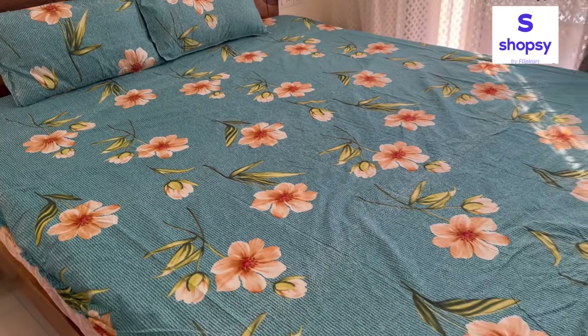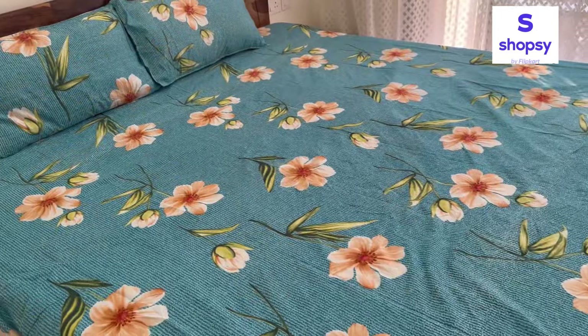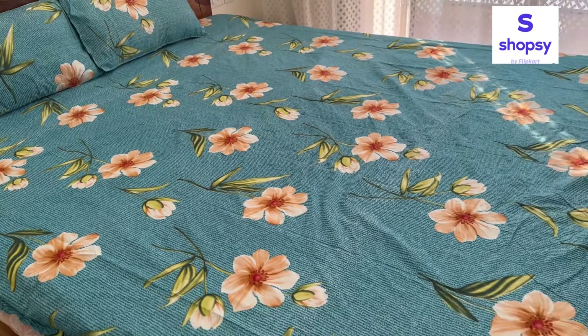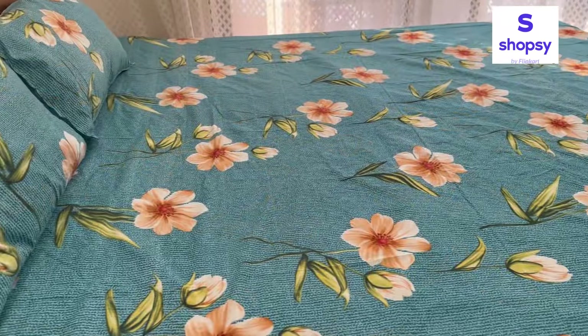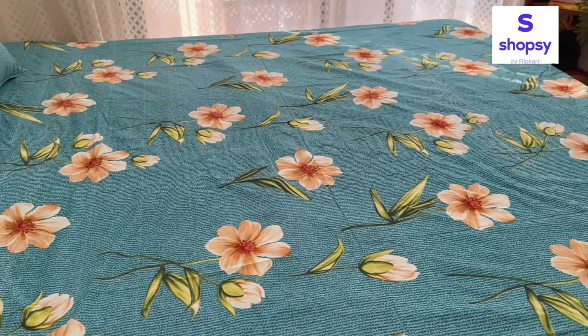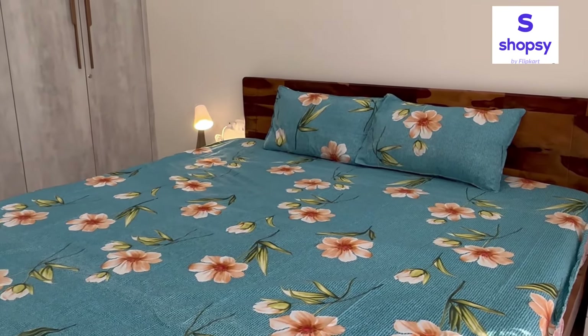Yahaan pe maine apne bedroom mein isko try karke dekha — mujhe iska overall look kaafi achha laga. Gifting ke liye bhi yeh bahut achha option hai. Agar aapko affordable range mein bed sheet chahiye, to aap Shopsy explore kar sakti hain — wide range of bed sheets mil jaayengi, bahut hi affordable price pe. Aur Shopsy pe cash on delivery ka bhi option milta hai, to agar aapko online payment nahi karni, to COD ka option bhi aap explore kar sakti hain.